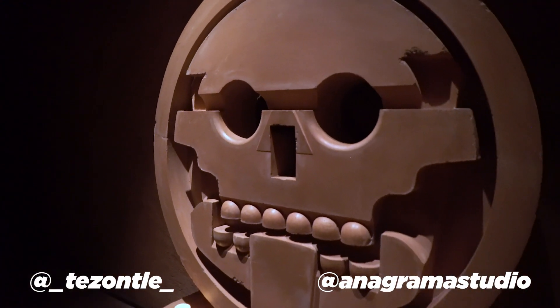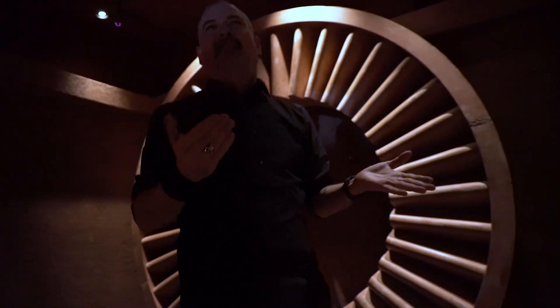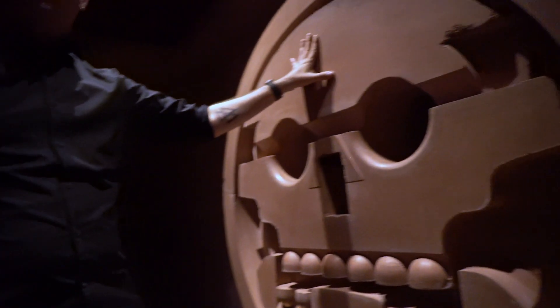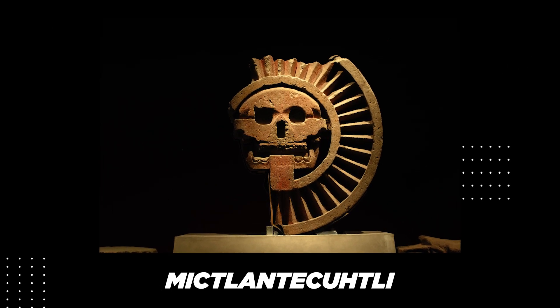Of course. Our inspiration was obviously Tenochtitlan. This piece that we have here was made in collaboration with Soundless Studio and Anagrama Design Studio, and it's an interpretation of a piece that was found in Teotihuacan. It represents Mictlantecuhtli, which is the god of death of the underworld.